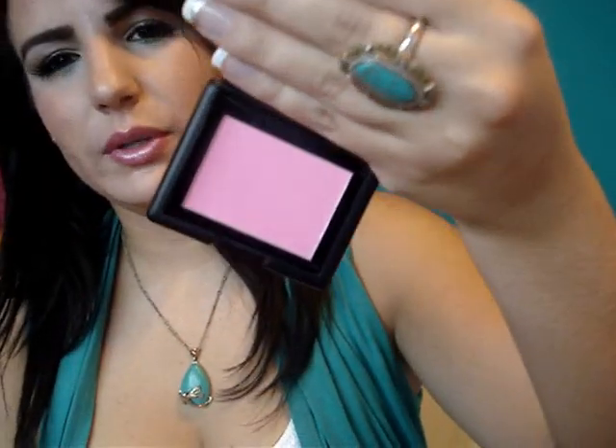Now I'm going to go with a little bit of Elf — este blush de la línea Studio, el tono es el Pink Passion. Super bonito. De hecho es más intenso de lo que se ve en la cámara. No es tan rosita rosita, es como más fucsia.